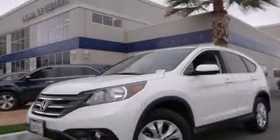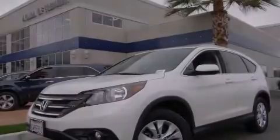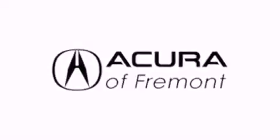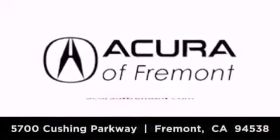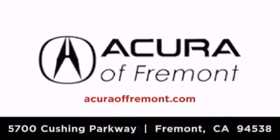Please call us today for more information on this great vehicle. Acura Fremont is located at 5700 Cushing Parkway in Fremont. Our goal is to exceed all of your expectations to ensure that you'll return for future visits.